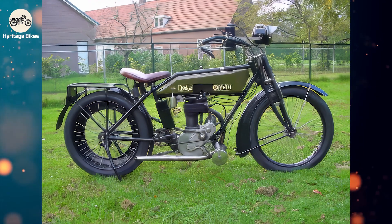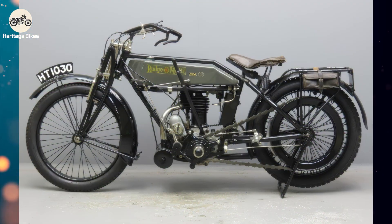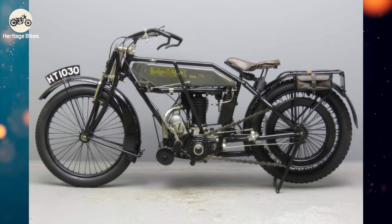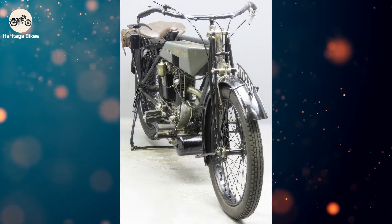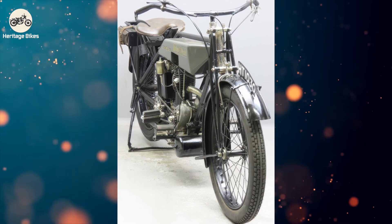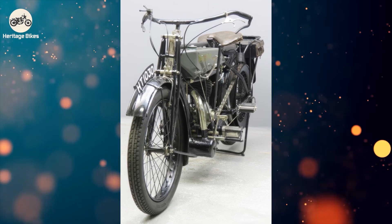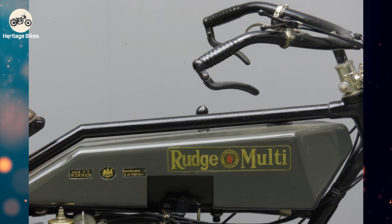The Rudge Multi — a bike that in 1914 absolutely dominated the Isle of Man TT, beating bikes with conventional gearboxes by a staggering margin. While everyone else was fumbling with levers and clutch plates, the Rudge Multi rider was smoothly accelerating, probably humming a jaunty tune, leaving rivals in a cloud of dust and existential doubt. It was the two-wheeled equivalent of showing up to a foot race in a hovercraft, then gracefully offering your bewildered competitors a cup of tea.